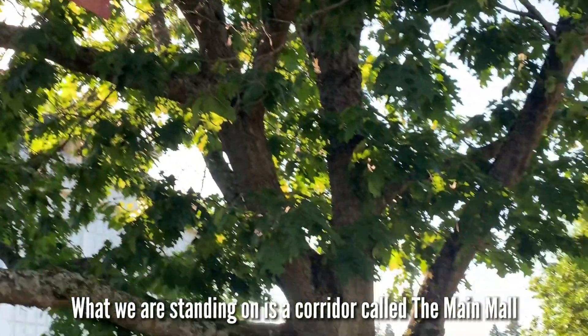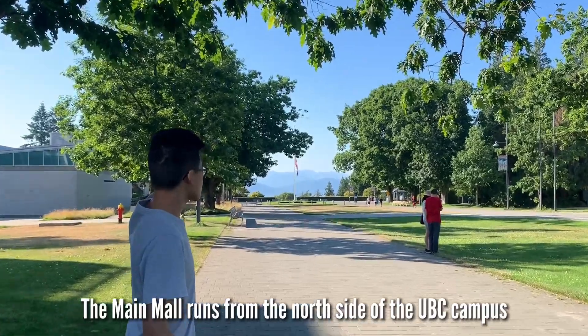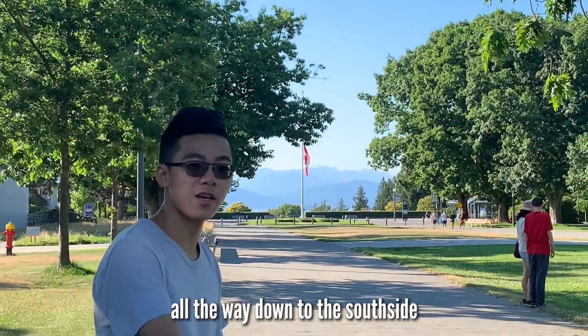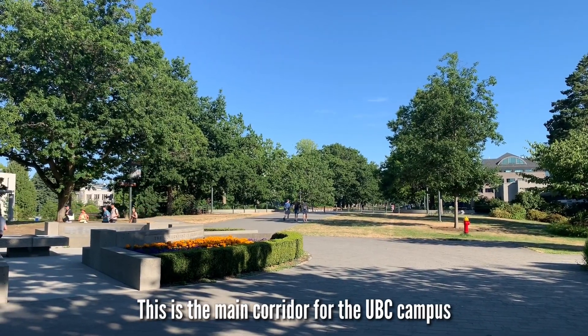What we are standing on is a corridor called the Main Mall. The Main Mall runs from the north side of the UBC campus all the way down to the south side — this is the main corridor of the UBC campus.